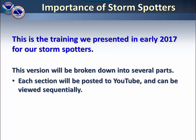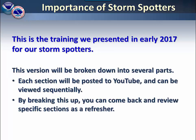This is the same training that we presented in early 2017 for our storm spotters. This version is broken down into several parts. Each section will be posted to our YouTube channel and can be viewed sequentially, so you can come back and review specific sections as a refresher.